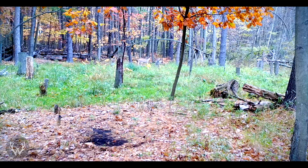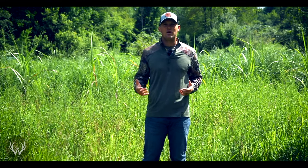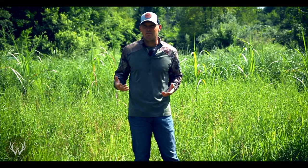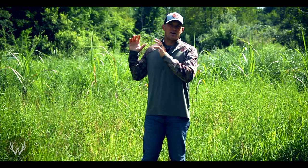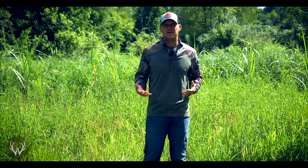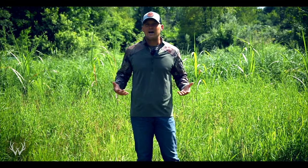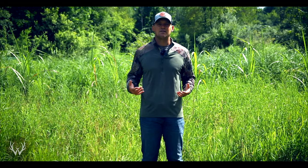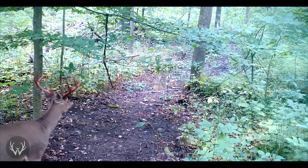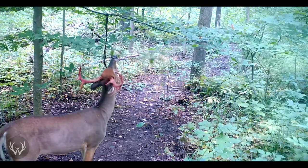Screening off neighboring hunting pressure is very important, especially for those of us with smaller properties. If a neighbor is constantly spooking deer or doesn't practice good scent control, it can have a negative impact on your property. You need to do an evaluation on where the pressure is and then screen that off. A lot of times you don't realize there's pressure until you've hunted the property for a few seasons, so this may not be something you can address right away on a new property. But if you've hunted your property for a while and recognize neighboring pressure, try your best to screen it off.